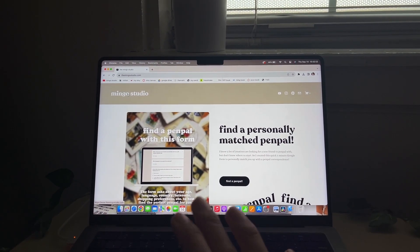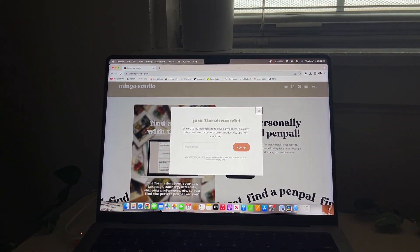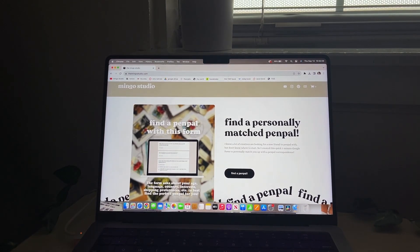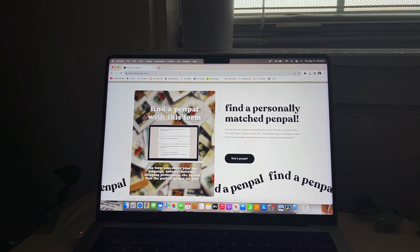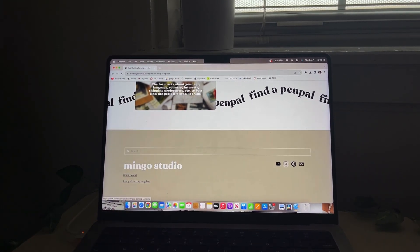I did end up launching my domain but I want to show you guys what it looks like right now, because this is not what it's going to look like forever. Over the next couple of months as I work towards launching a product, I want to make sure this is the perfect website I can use for the rest of my business. The opening page leads you directly - there's a little pop-up - but it leads you directly to this form where it says 'find a pen pal match.' Down here is the footer where you can go to the free goal setting template.